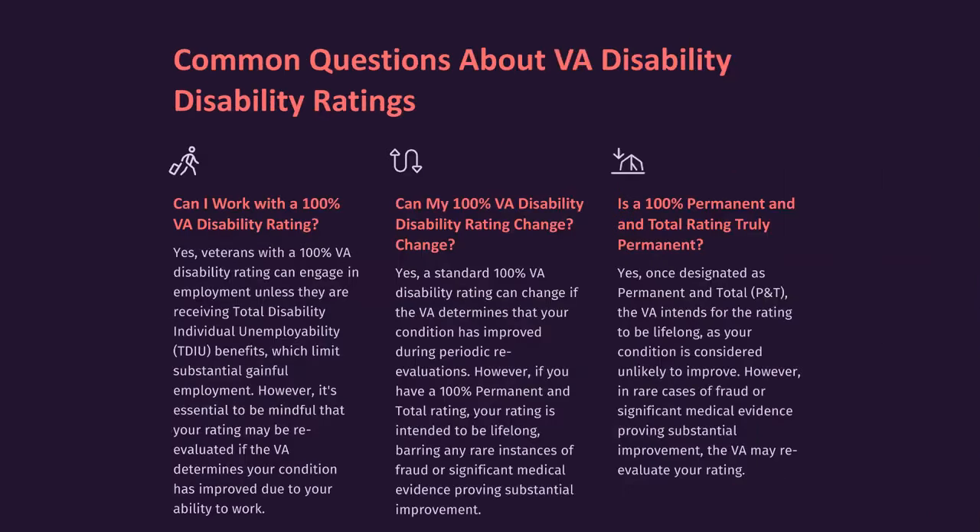Common questions about VA disability ratings. Can I work with a 100% VA disability rating? Yes. Veterans with a 100% VA disability rating can engage in employment unless they are receiving Total Disability Individual Unemployability (TDIU) benefits, which limits substantial gainful employment. However, it's essential to be mindful that your rating may be re-evaluated if the VA determines your condition has improved due to your ability to work.